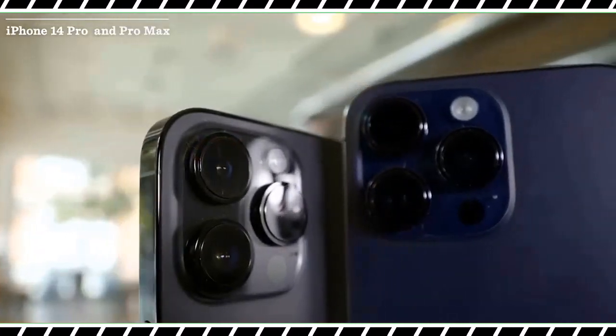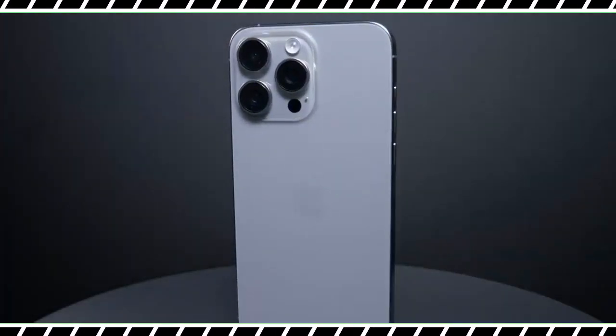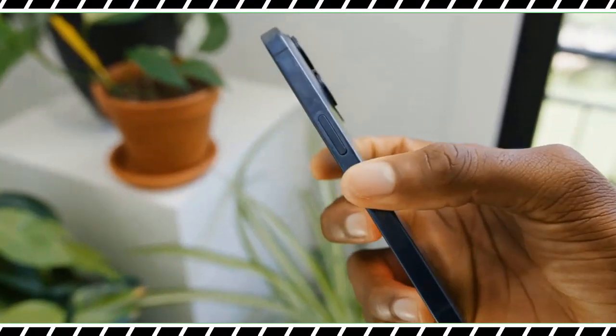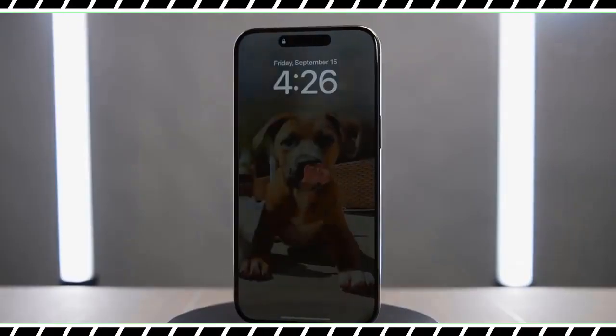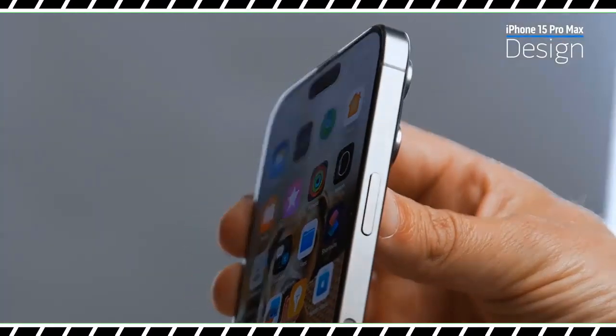The iPhone 15 Pro Max is available for pre-orders with a release date of September 22. The starting price is $1,199, which is $100 more than the iPhone 14 Pro Max, making it the most expensive iPhone ever. Fortunately, that price includes 256 GB of storage, which is double the standard amount in last year's flagship.